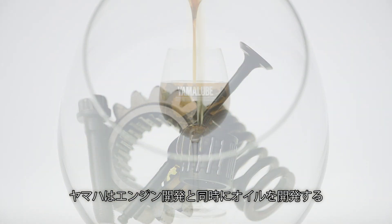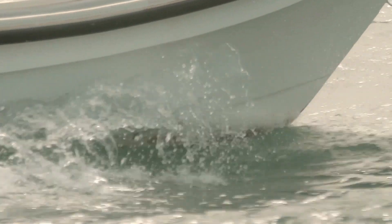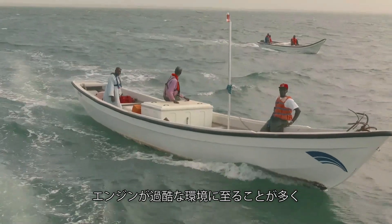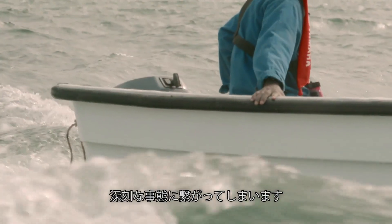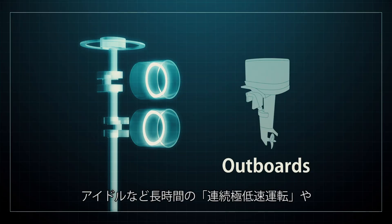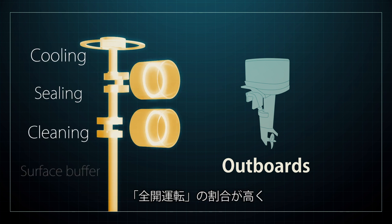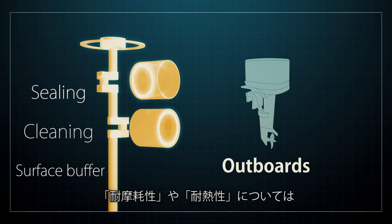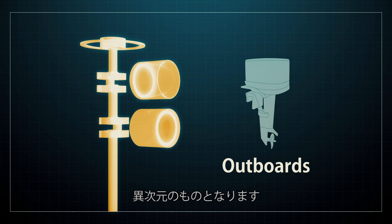Yamaha develops its oil alongside the engine it will be used in. Marine engines are subjected to much harder use than engines on land, and any engine trouble out on the water can lead to serious emergencies. Marine engines are also often used for long periods at either full throttle or at very low RPM like when idling, so their resistance to wear and heat across drastically different usage scenarios requires a different level of adaptability.